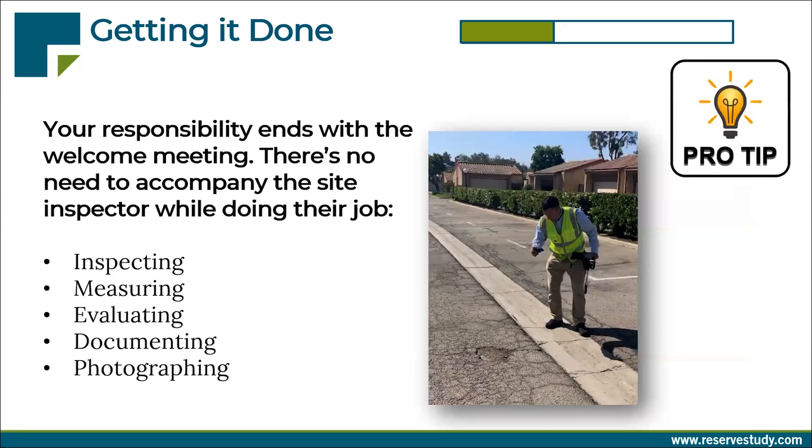Once you do that, we're on our own. The site inspection is likely going to take hours, but your responsibility ends with the meeting and getting us into those restricted access areas. There's no need to accompany the site inspector for the hours they're doing the job — inspecting, measuring, evaluating, documenting, photographing. That's just not time well spent on your part. We actually work a little more efficiently and effectively when we are not talking and guiding and teaching as we're doing the site inspection. We're busy working, and so that's a pro tip.